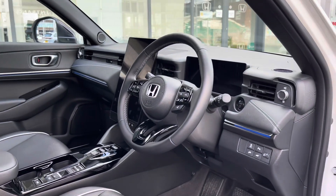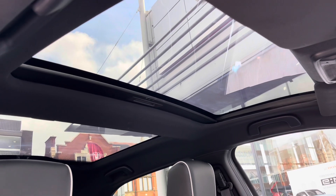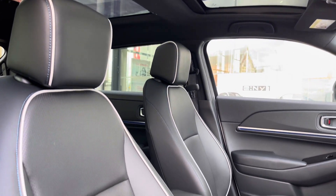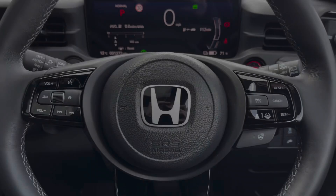Up front you have your leather wrapped multifunction steering wheel. Up top you do have the fixed panoramic roof that allows plenty of sunlight into the interior for a nice airy feel. Moving to your front seats, you've got plenty of adjustment in the driver's seat so you can easily get comfortable behind the wheel.